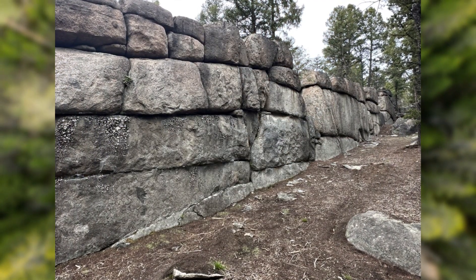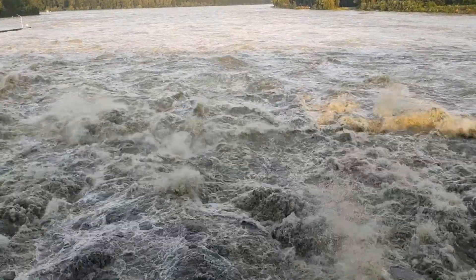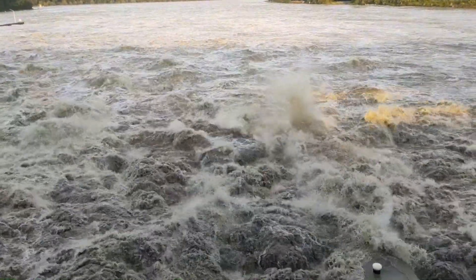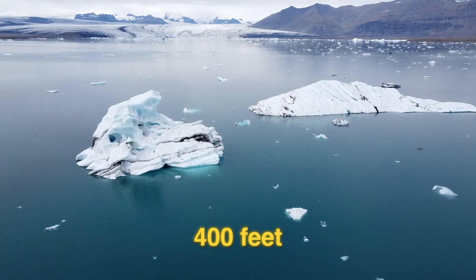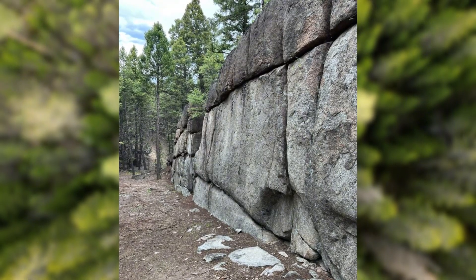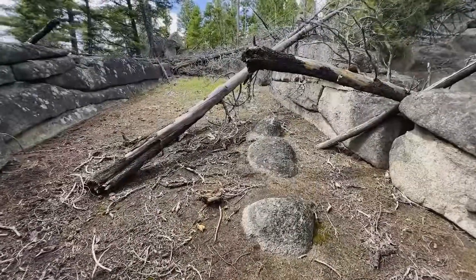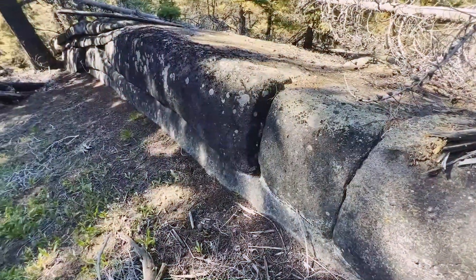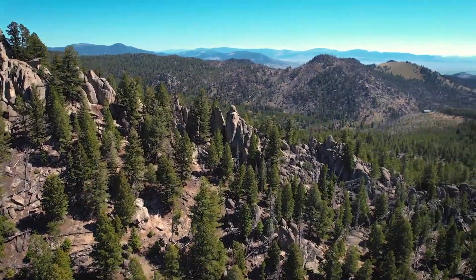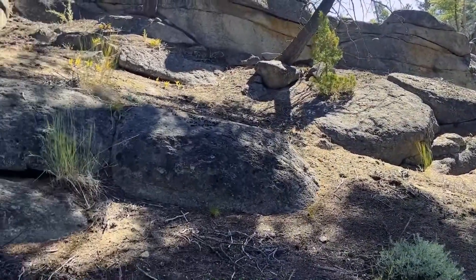The Sage Wall's survival through the cataclysmic events of the Younger Dryas period is astonishing. The Missoula Floods, a series of glacial outburst floods, would have swept through the area at speeds up to 80 miles per hour, with flood waters reaching heights of 400 feet. Despite these devastating events, the wall remains intact, suggesting it was constructed with remarkable resilience. One theory posits that the sediment buildup along the wall resulted from these floods. If the Sage Wall indeed dates back to this period, it implies the presence of more megalithic sites in the area, potentially revealing a network of ancient structures.